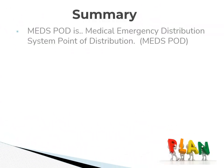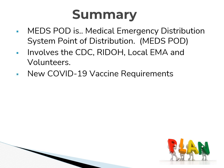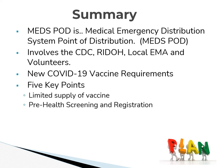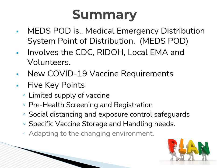In summary, a MEDS POD is a medical emergency dispensing system point of distribution. It requires the involvement of the CDC, the Rhode Island Department of Health, local EMA, as well as volunteer groups. The new COVID-19 vaccine requirements resulted in five key takeaways: the limited supply of vaccine, the pre-health screening registration requirement, the social distancing and exposure control safeguards, specific vaccine storage and handling needs, and finally, keeping the plan adaptable to the changing environment and the needs of the community.